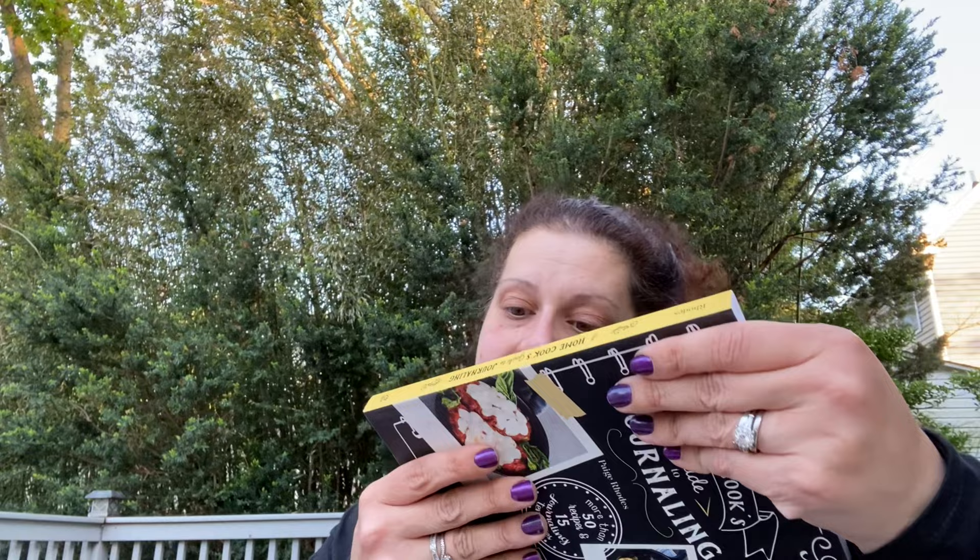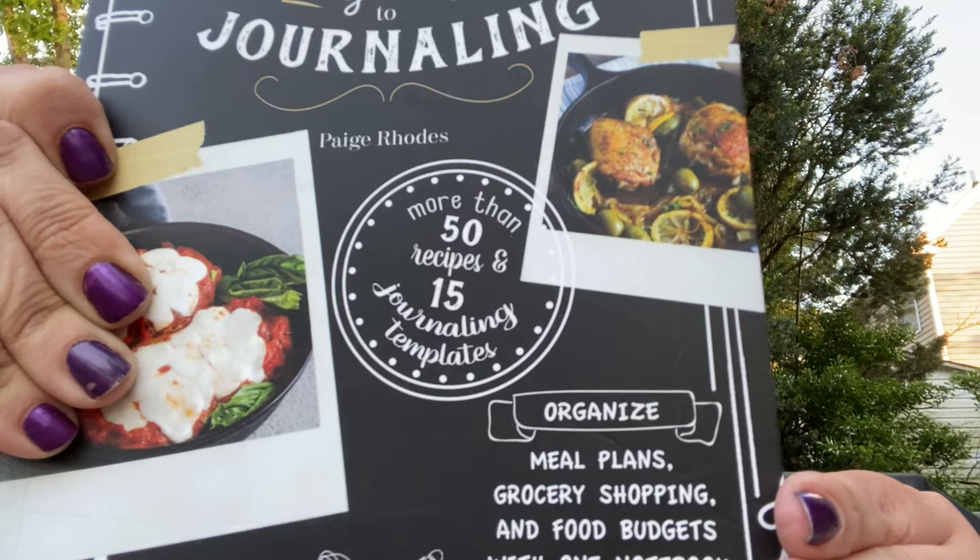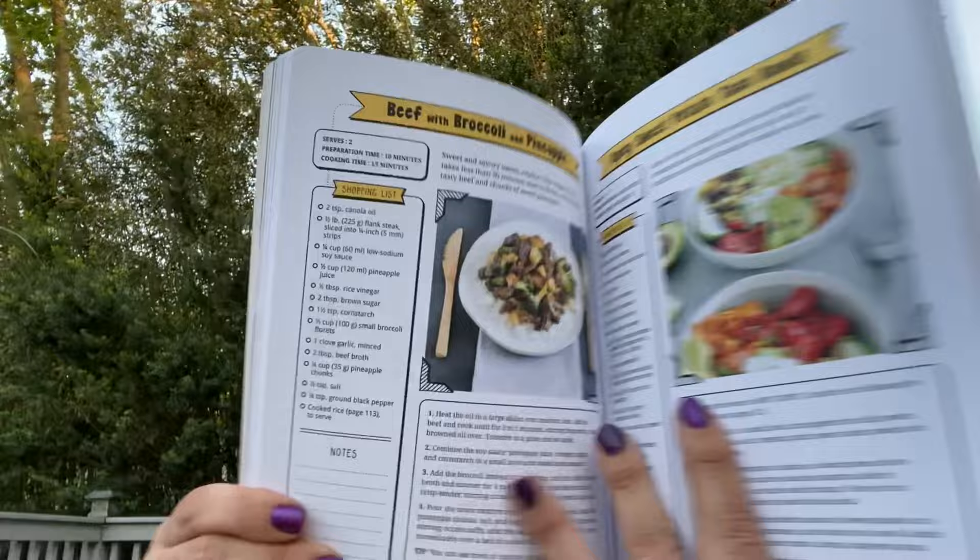Then this one retailed for $16.95 - The Home Cook's Guide to Journaling by Page Roads. They only had one. It has more than 50 recipes and 15 journaling templates to organize meal plans, grocery shopping, and food budgets with one notebook. I got this for the other Thrifty Diva - I think she's gonna love it.